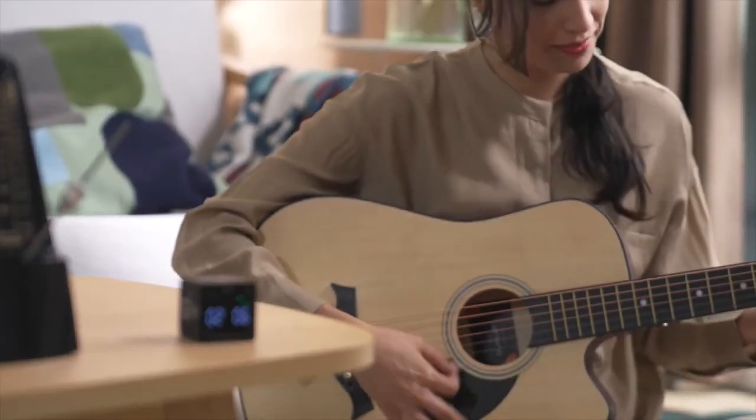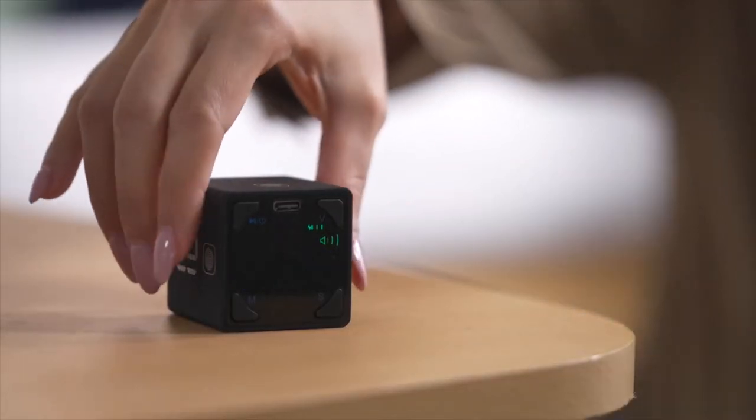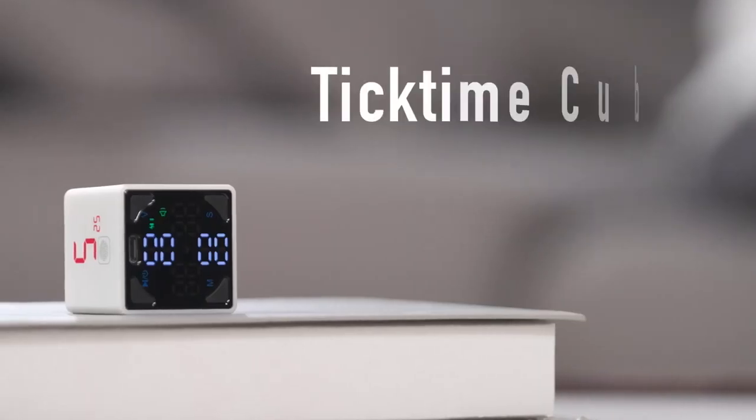This little marvel boasts multiple modes: countdown, count-up, and the genius Pomodoro technique. With this timer, you can tackle your to-do's head-on with the perfect timing.